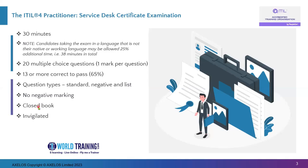It's a closed book exam and it is invigilated by a proctor from PeopleCert, which means you need to be on the webcam all the time during the exam.